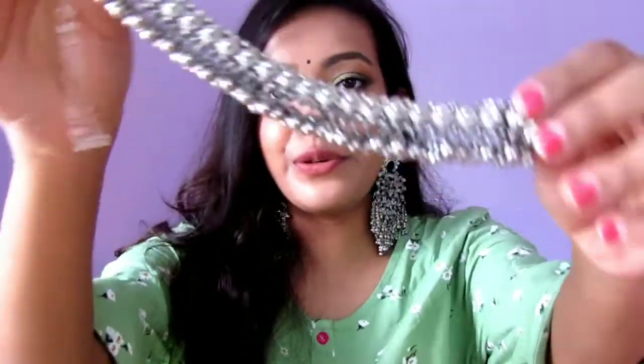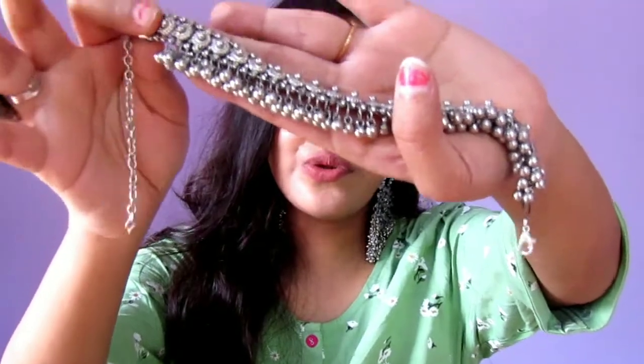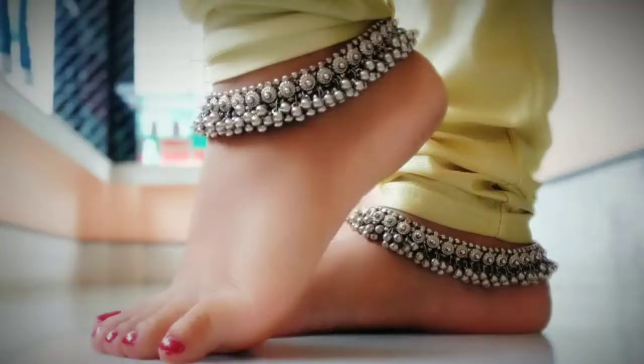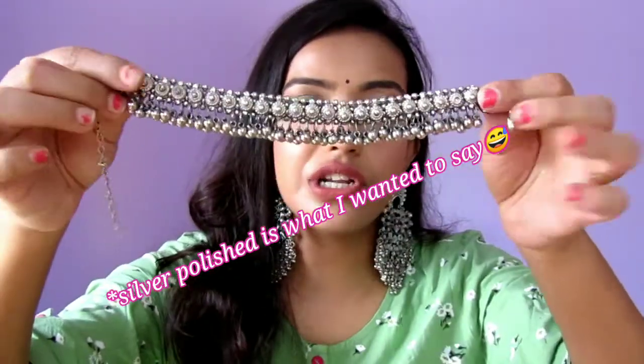Next up, I have this beautiful pair of anklets. The design is just so gorgeous. I'm so satisfied with this piece. It's silver in silver tone — it's not oxidized.